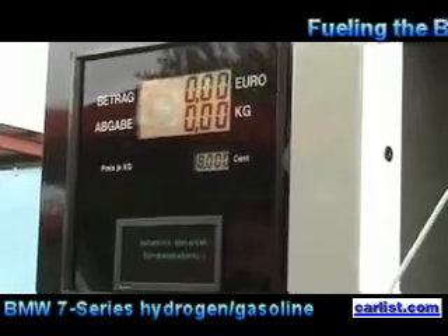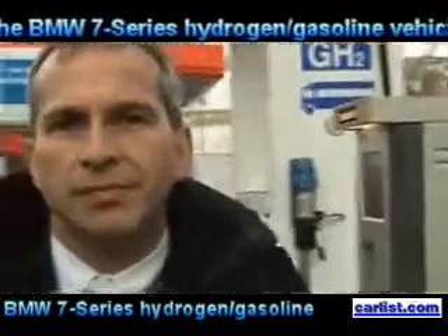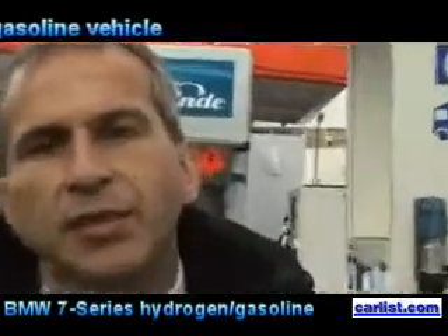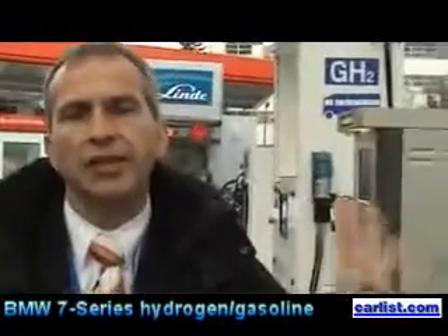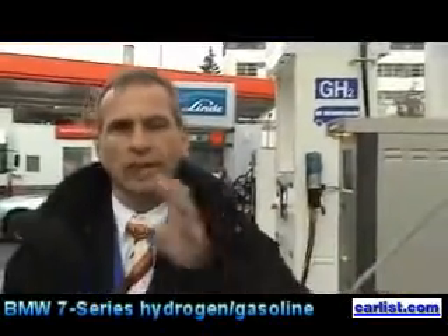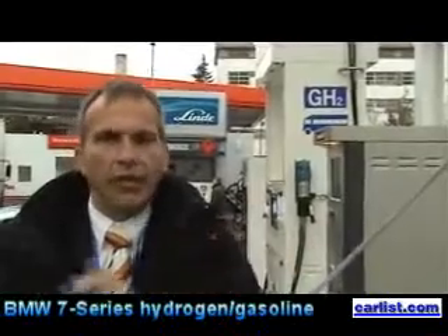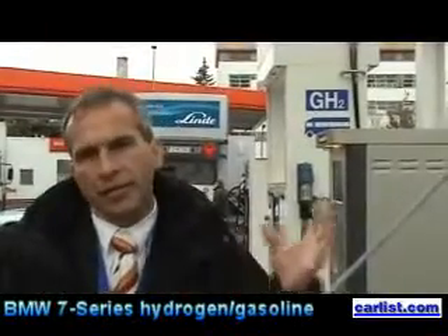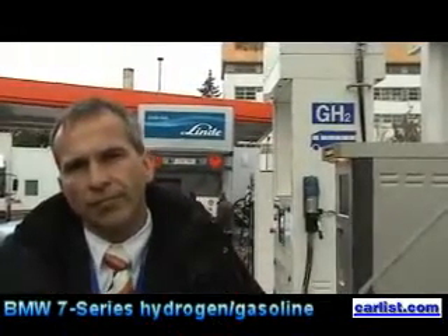It takes some time, and then the filling procedure starts automatically — a technique which is rather faster than this one. And Stefan, you say it's about seven minutes to fill this? Yes, it's the total procedure. So all the coupling, all the activating of the machine, the coupling, the seal, the leakage test, the evacuating of the air, then the filling and the decoupling — all the processes in seven minutes. And how big is the tank?